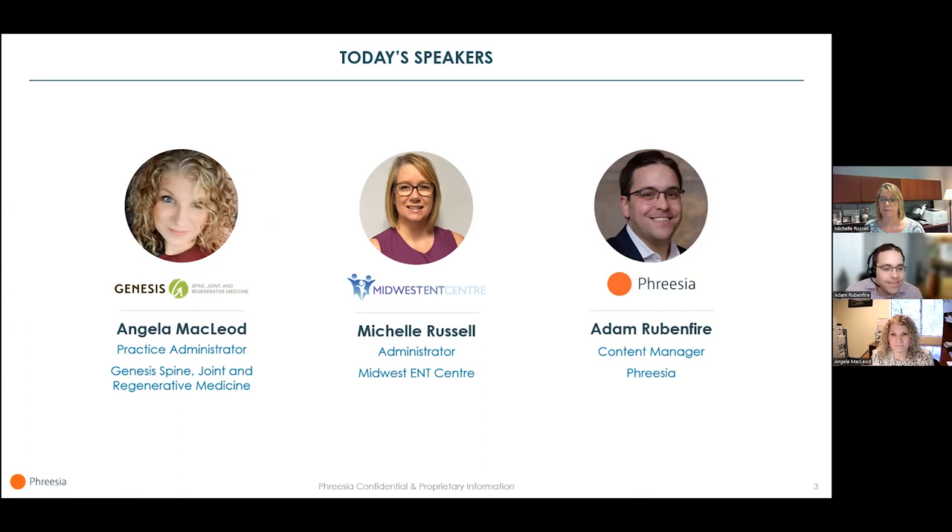Michelle Russell is Administrator at Midwest E&T Center in St. Peter's, Missouri, a role she has held for 13 years. She's worked in the medical field for over 22 years with roles from Office Manager and Operations to now Practice Administrator. Thank you so much for joining us today, Michelle and Angela.